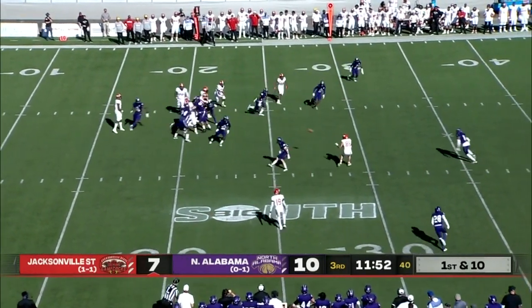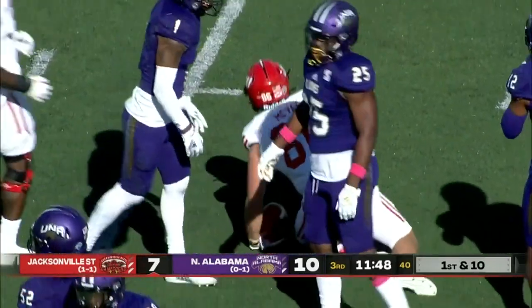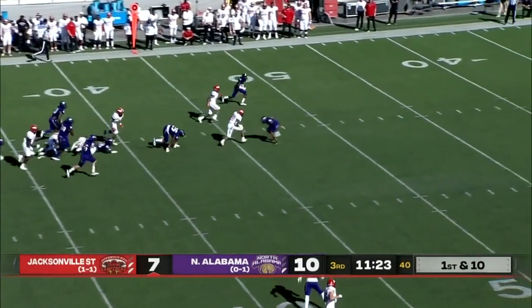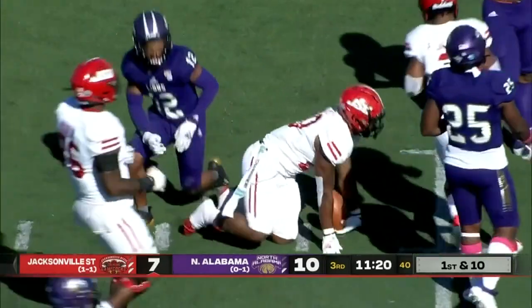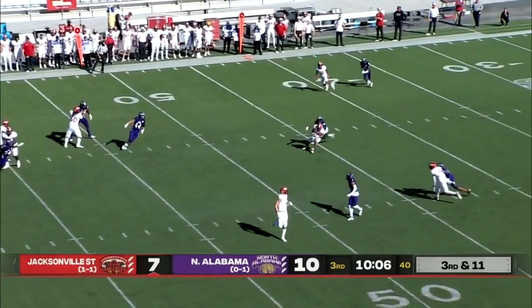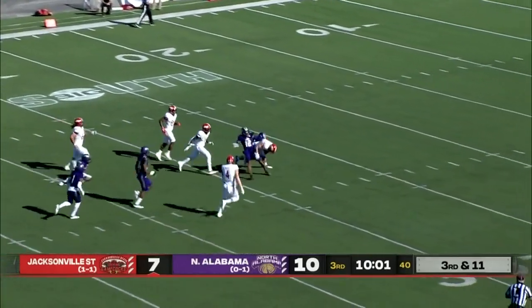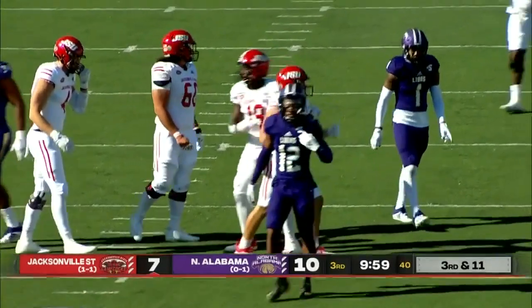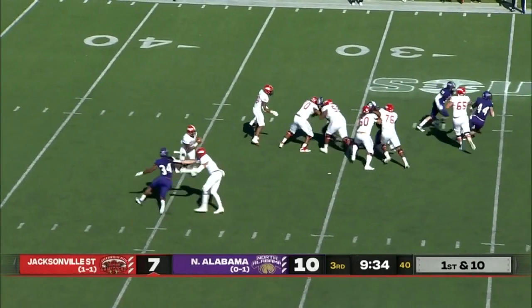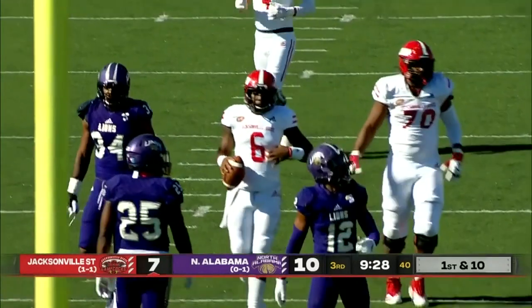First and 10 from his own 20, run-pass option. First reception for Logan McVay. No spring training, no summer workouts. There's a big lane — Uriah West, another first down pick. Two of five on third down tries. Blitz comes, Cooper passes out of it. McVay has the first down and he's still going. Cooper with play action — he can run and he'll slide down inside the 20.